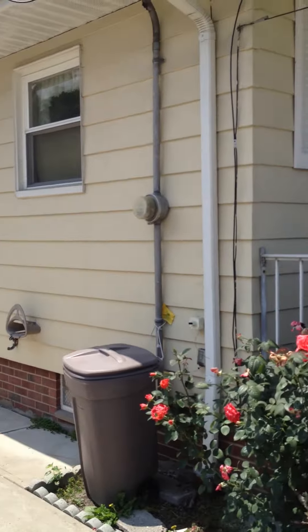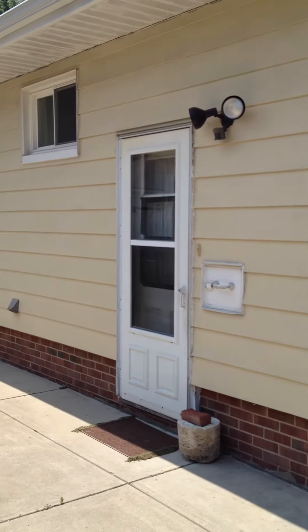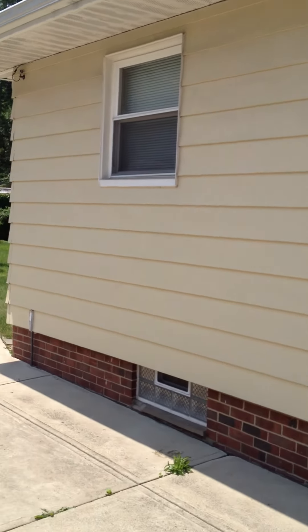Take a look towards the back. Got some newer windows, all have their screens. These are vinyl replacement windows here.